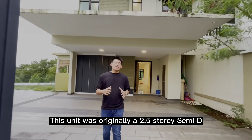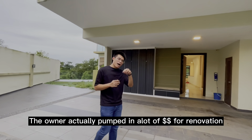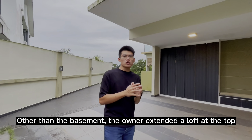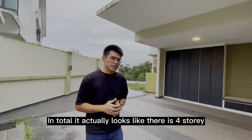So this unit was originally a two and a half storey semi-dee and the owner actually pumped in a lot of money for renovation. Other than the basement, the owner also extended a loft at the top. So in total, it looks like it actually got four storeys.